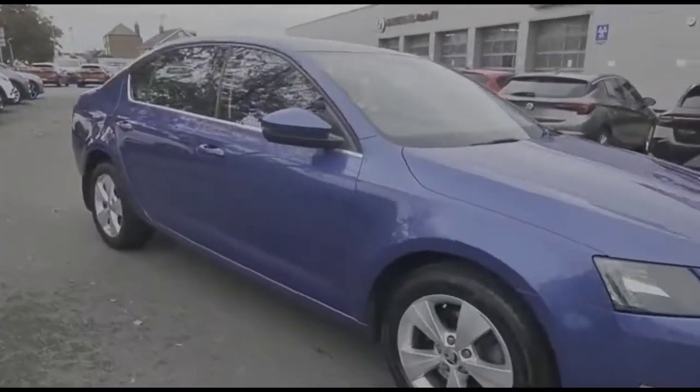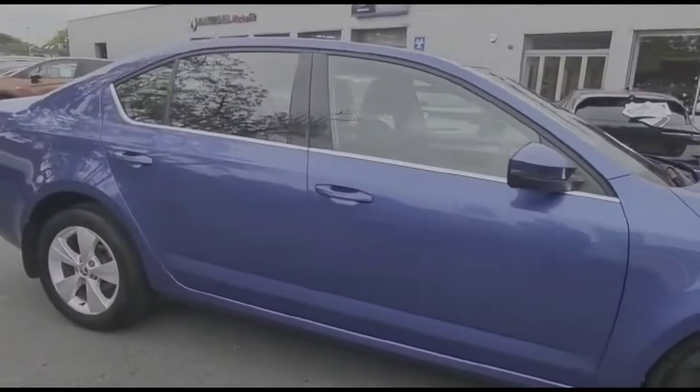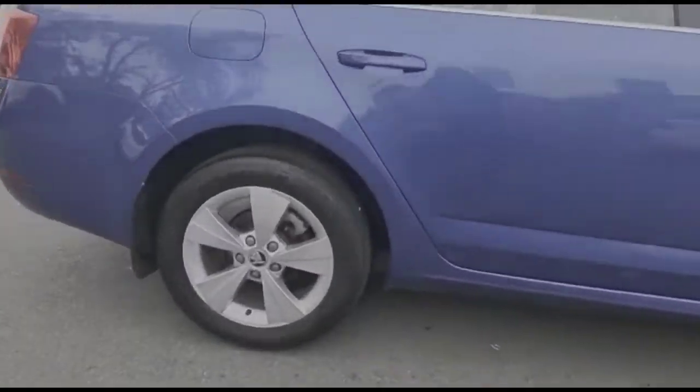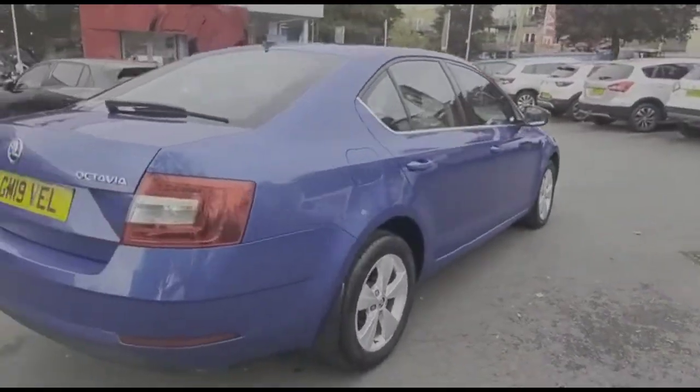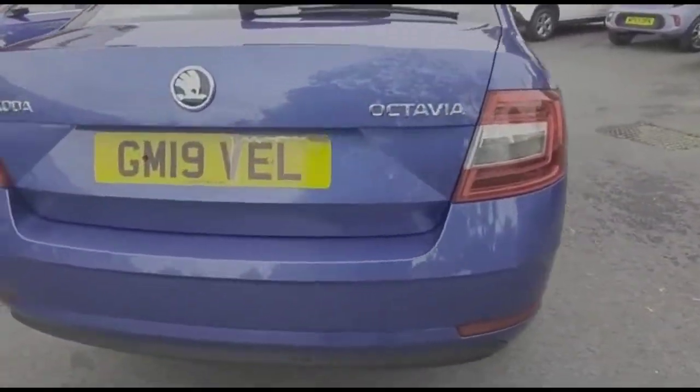Hello and welcome to Bayless Vauxhall. Today we're viewing a Skoda Octavia 1.0L TSI SE Technology DSG. This vehicle has covered 53,695 miles and is finished in blue. It also comes with a base warranty with the option to extend it to about 36 months.